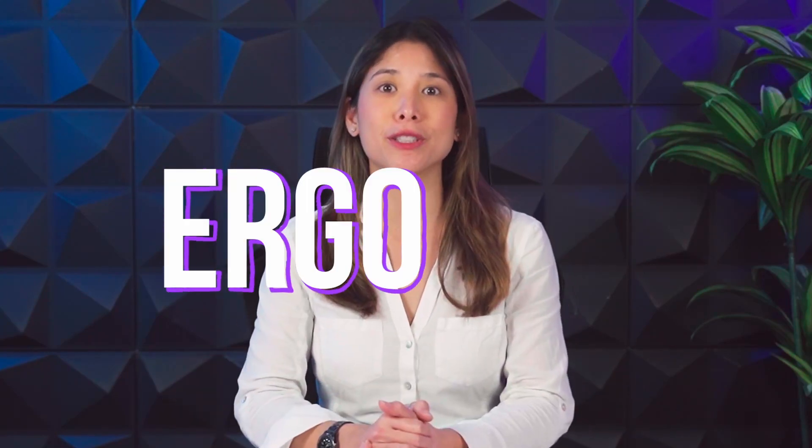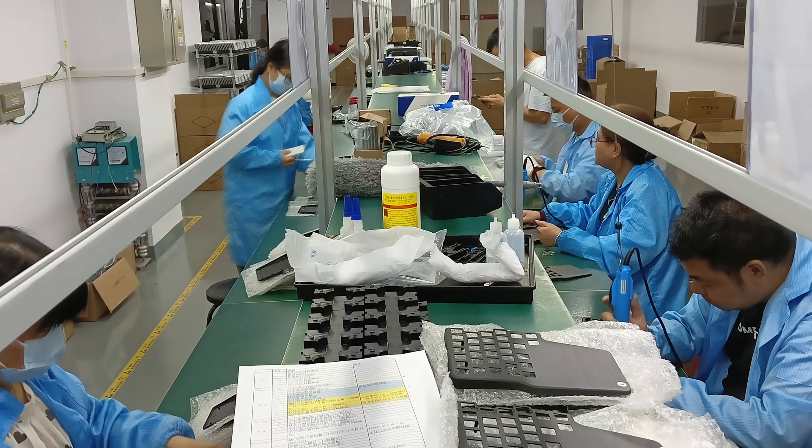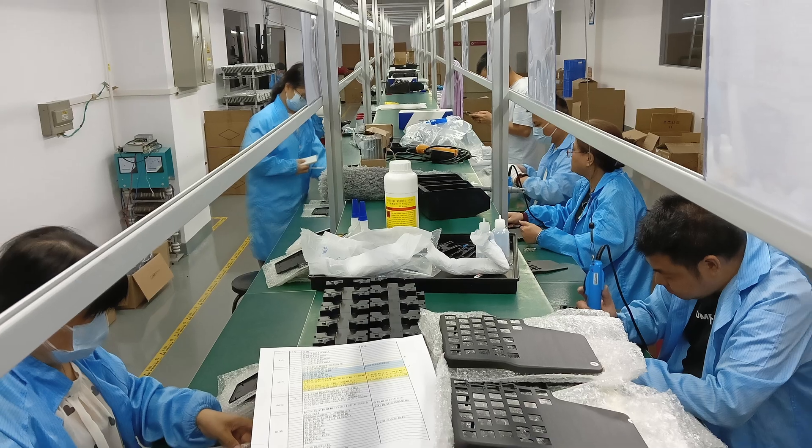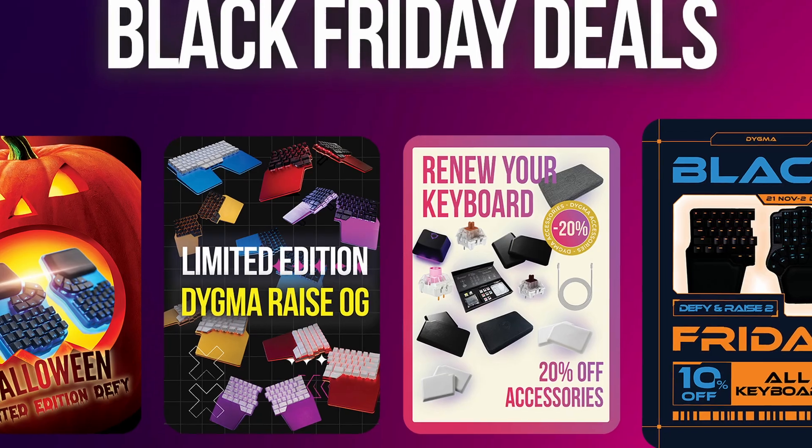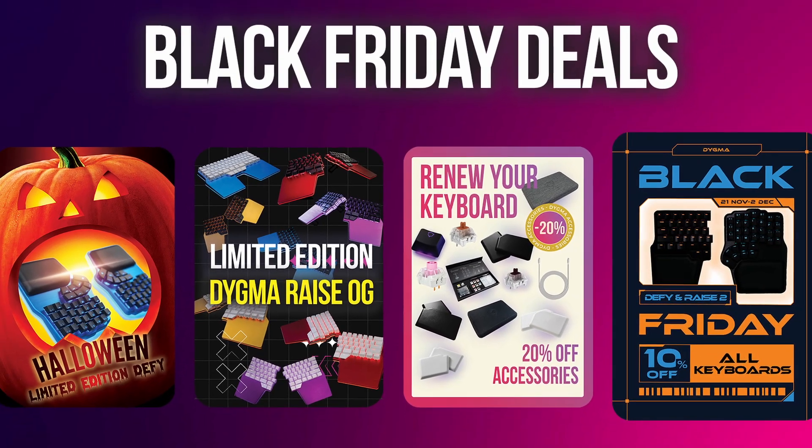Hello everybody and welcome to a special ErgoBits. We normally publish these videos monthly, but we couldn't wait to share all the good news. After a few struggles, the Race 2 production line is running at full capacity. We just released Basecore 1.6 with many quality of life improvements, and we are very close to the official release of the DeFi 2.0 firmware. Last but definitely not least, we also have great deals for Black Friday that we don't want you to miss.